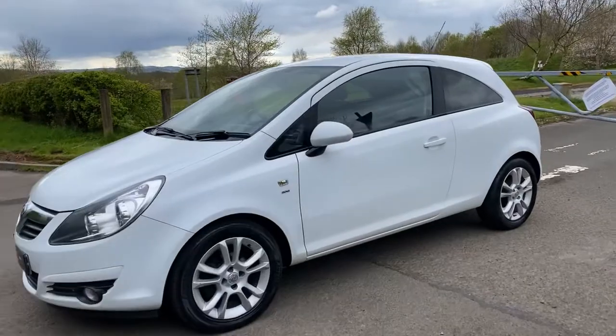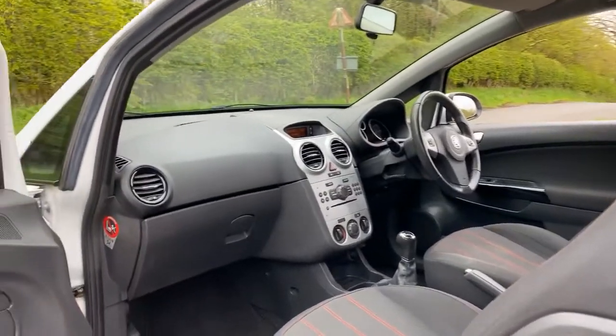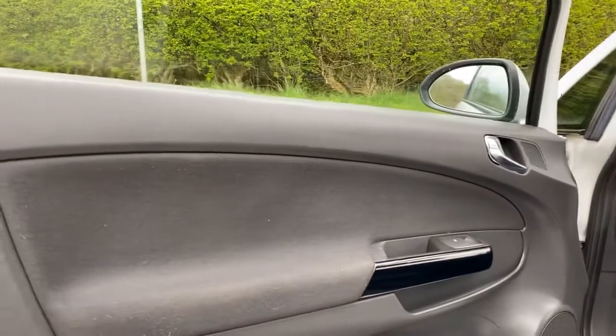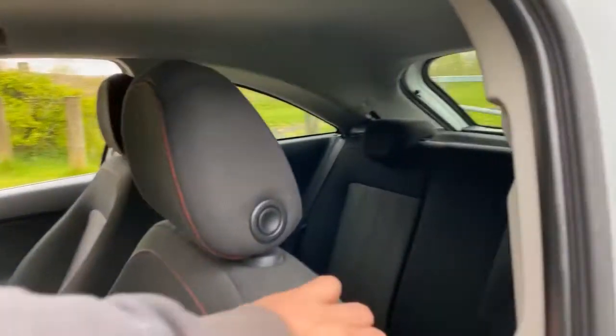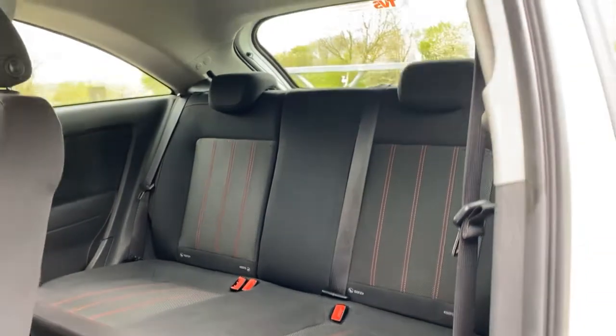Take a look inside at the charcoal cloth interior. It's got red stitching in it, so it looks fantastic. It's also got the silver dash detailing along with a bit of piano black on the doors. The seats do have side airbags. In the back, you can also see it does have Isofix for those that shall be carrying children.